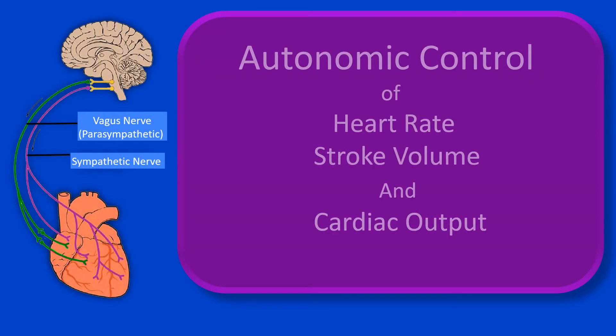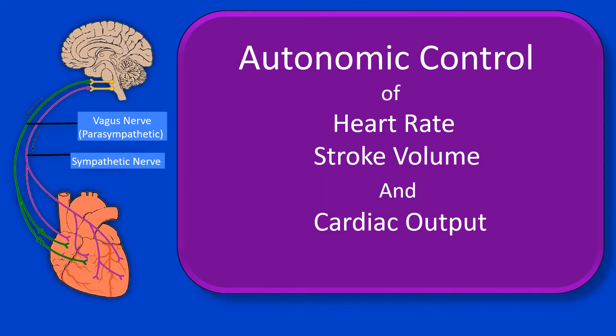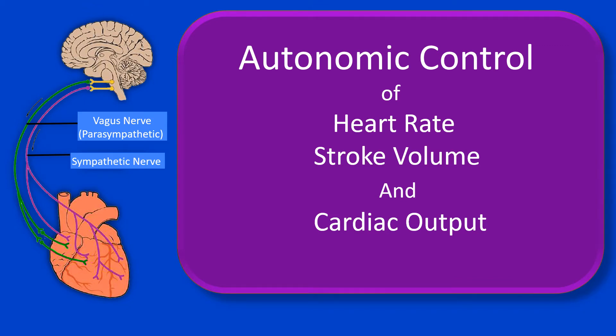Hi and welcome. Dr. Luigi here. Today we will be talking about the physiology of cardiac regulation, specifically the autonomic control of heart rate, stroke volume and cardiac output.